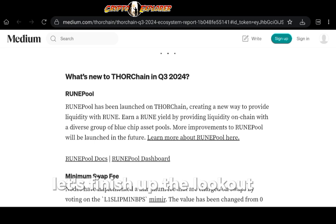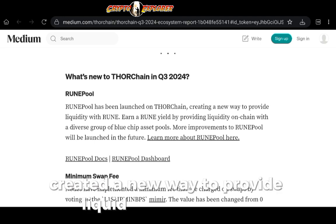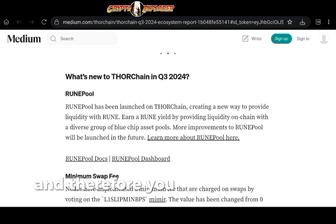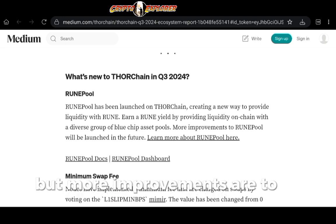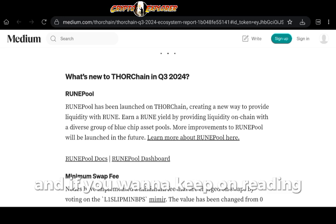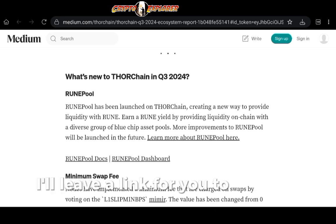To finish up the Medium article overview: the RUNE Pool is a new way to provide liquidity with RUNE, and you will earn a RUNE yield if you deposit into these pools. This feature is still in beta but more improvements are to be made. If you want to keep reading their Medium article, check the description — I'll leave a link for you.